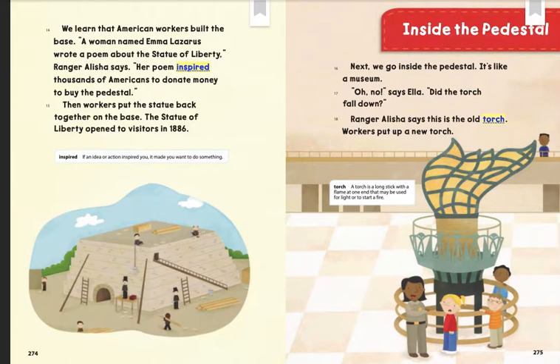We learn that American workers built the base. A woman named Emma Lazarus wrote a poem about the Statue of Liberty, Ranger Alicia says. Her poem inspired thousands of Americans to donate money to buy the pedestal. Then workers put the statue back together on the base. The Statue of Liberty opened to visitors in 1886.